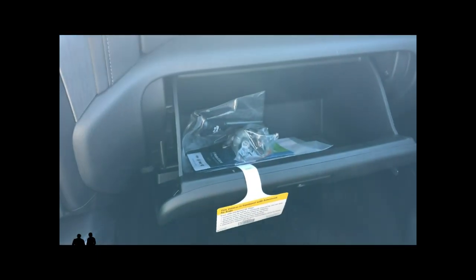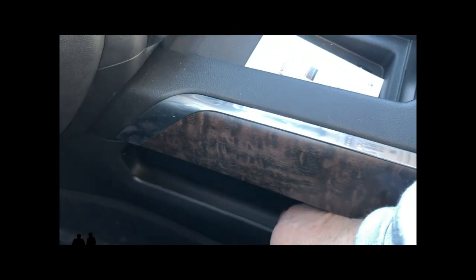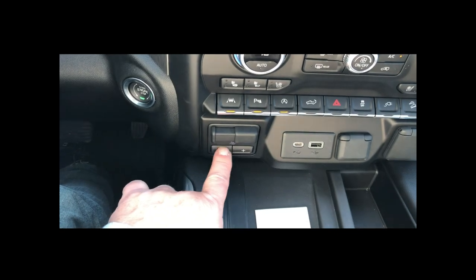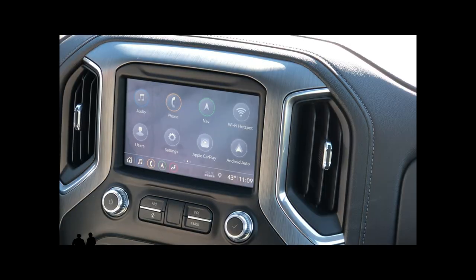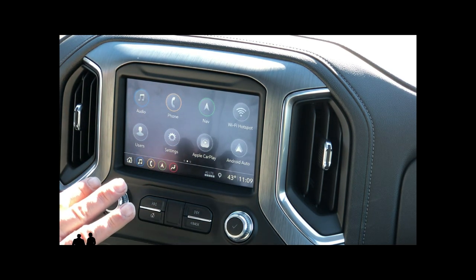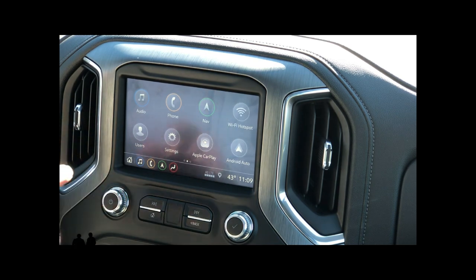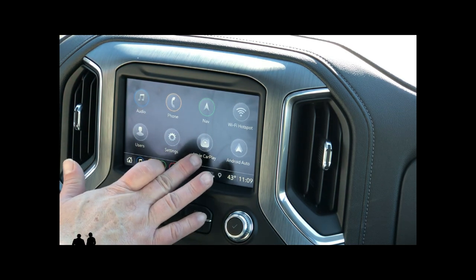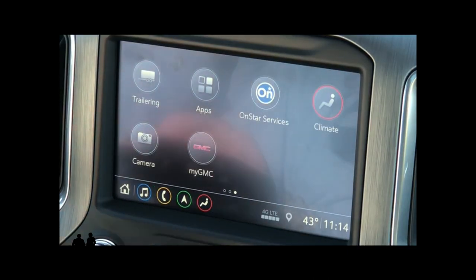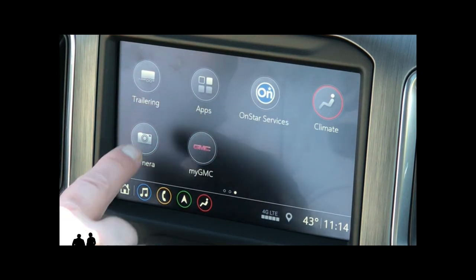You have nice side pocket storage on both sides and trailer braking controls down here. This is a Bose sound system — it's very nice sounding. It does come with Apple CarPlay and Android Auto. It also comes equipped with a backup camera that has 11 different settings, each button having two different options.